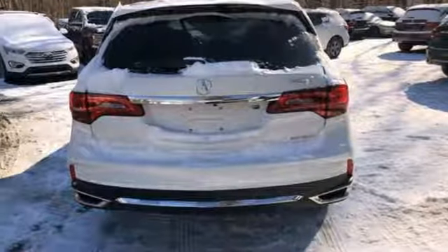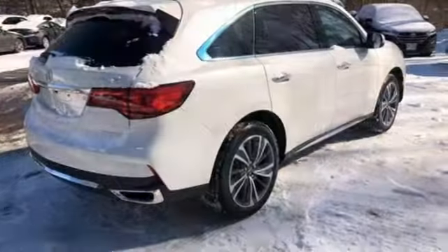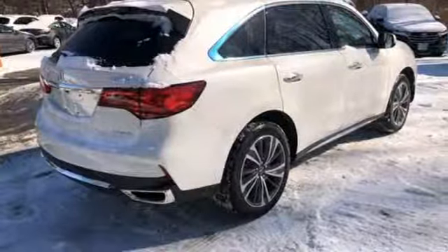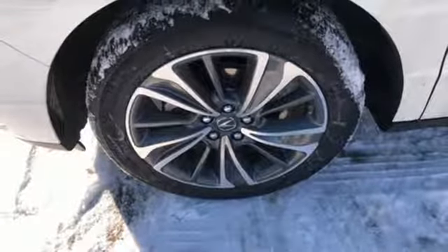Front heated leather bucket seats, front and rear parking sensors, external memory control, remote engine start, dual zone climate control, auto tilt away steering column and power heated mirrors.